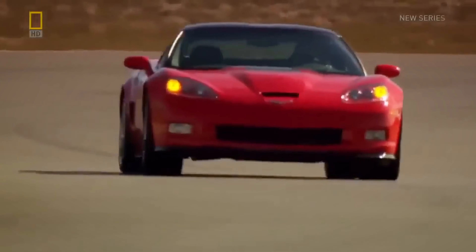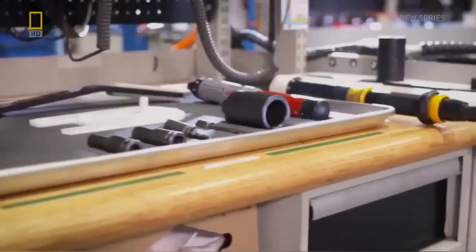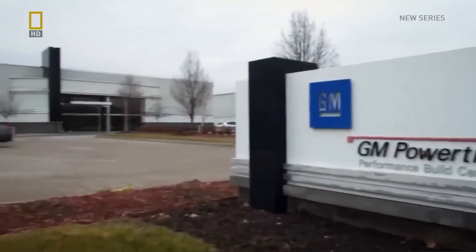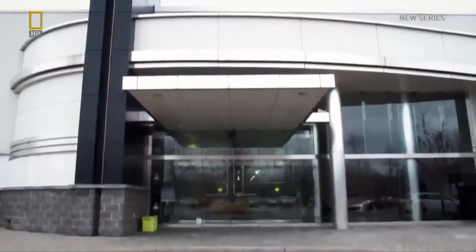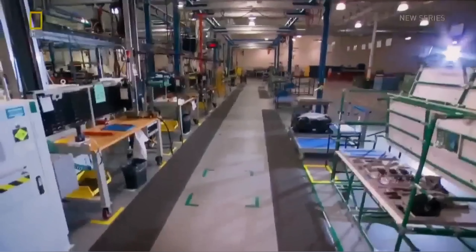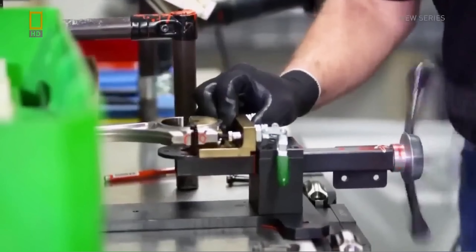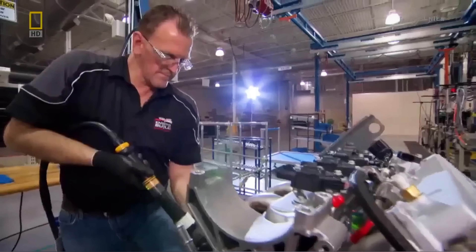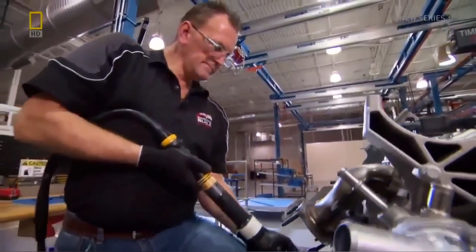Now the challenge is how to actually produce a supercar in a sports car factory. First, they isolate production of the ZR1 engine, building it at GM's Performance Build Center in Wixom, Michigan. And unlike a regular Corvette, every engine will be built by hand — one person builds the entire engine.